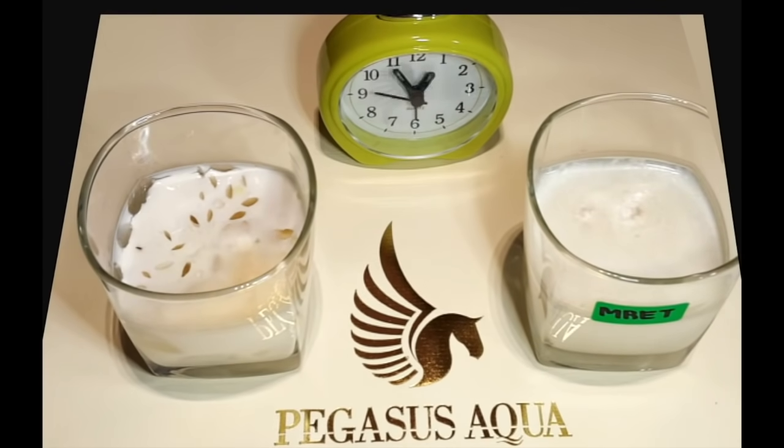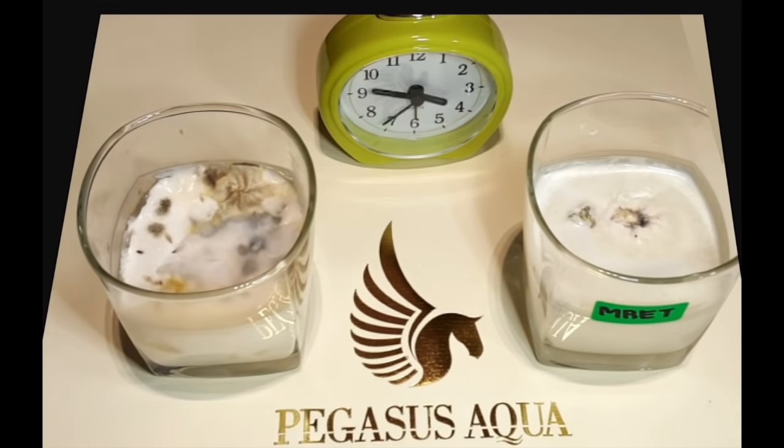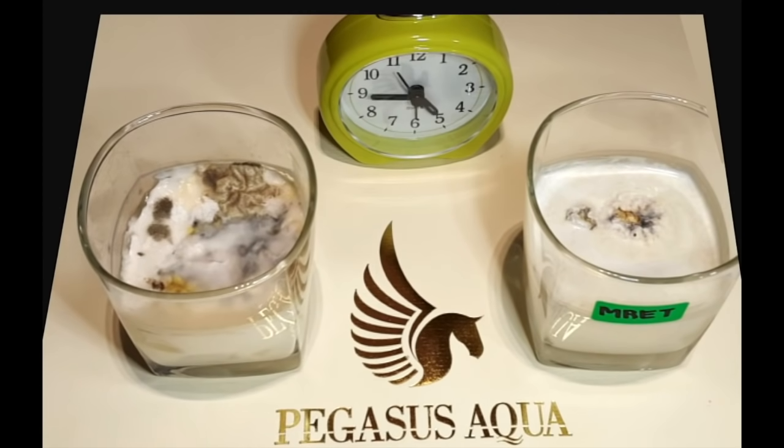This confirms that MRET activation can be used not only for water, but also for other liquids such as milk, juices, and other liquid beverages. For more information on the MRET activation process and how you can obtain your very own MRET activator, please contact us at PegasusAqua.com.